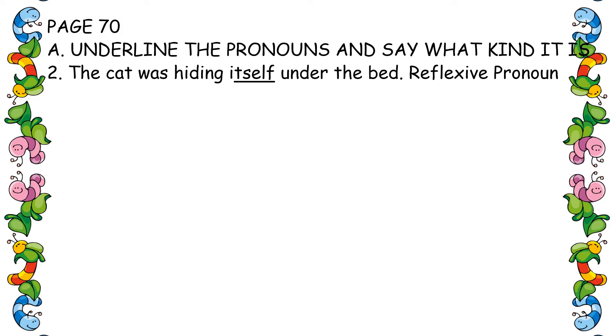Second one: 'The cat was hiding itself under the bed.' The pronoun is 'itself.' It is in the object area, not in the subject part — in the object part. So that is the reflexive pronoun.